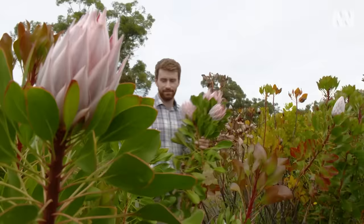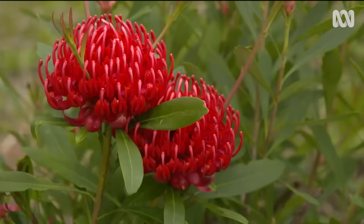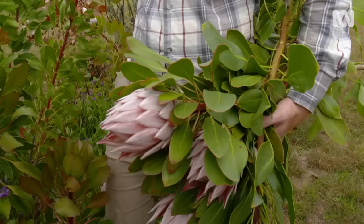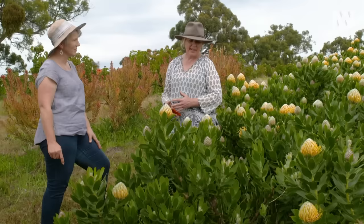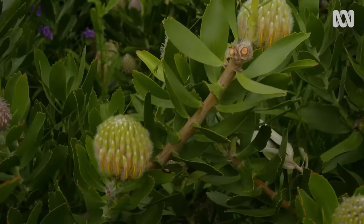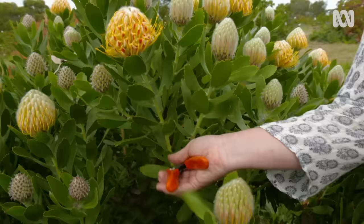Time to take a look around the farm. Proteas, leucodendrons and leucospermums are very much different — they're very much more than just African plants. But their similarity to Australian species like waratahs and banksias is obvious. Even though they're of African origin, the florists lump them all into the same category and call them natives. They're such amazing long-lasters — you can get several weeks from them in a vase and then they dry.